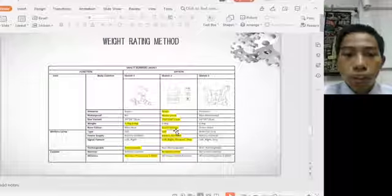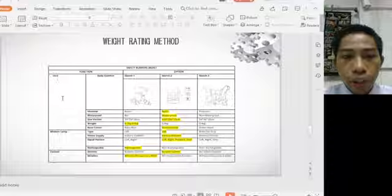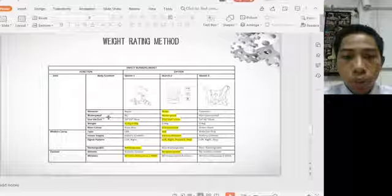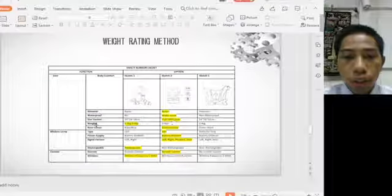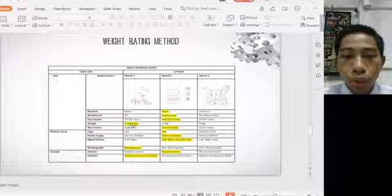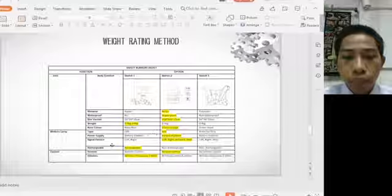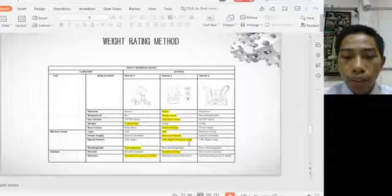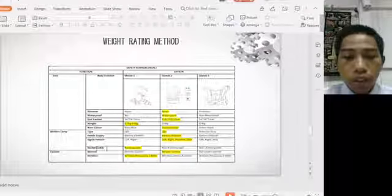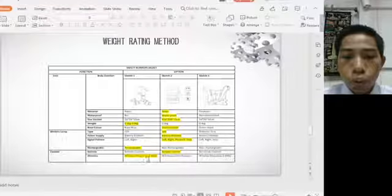Using the weightlifting method, key highlighted specifications include: vest material is neon/metal and waterproof; size is variable; weight ranges from 0.3 kg to 0.4 kg; base colours are green and orange. For the vehicle lamp, LED type is used with a battery power supply of 850 mAh. The signal button supports left, right, forward, and stop. The device is rechargeable. Control is via remote control with wireless frequency of 2.4 GHz.